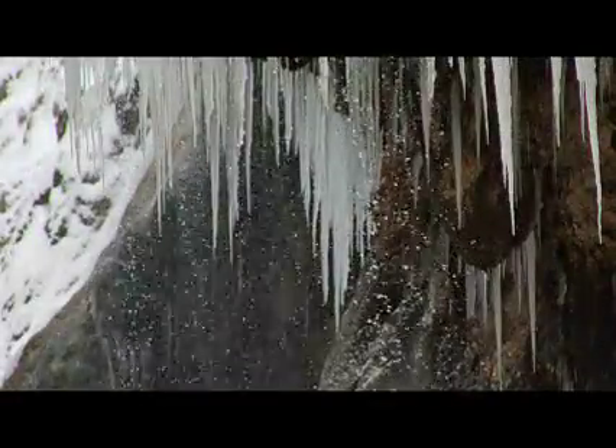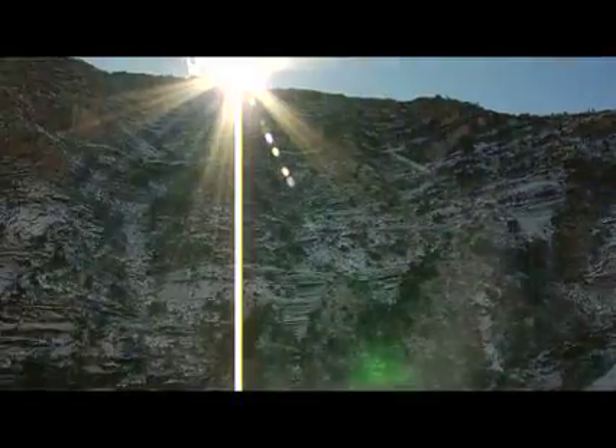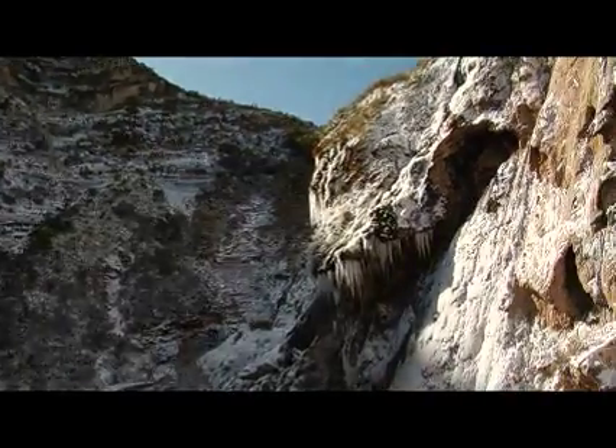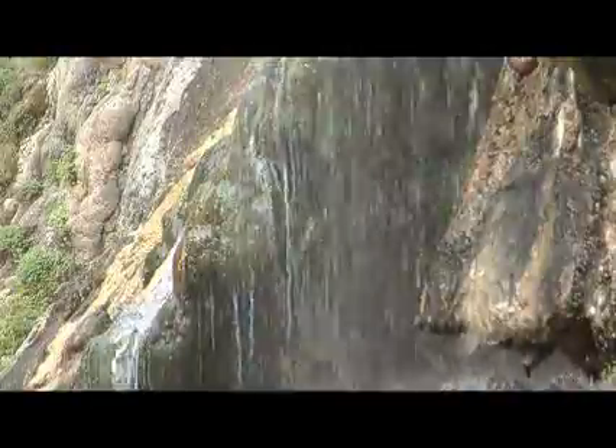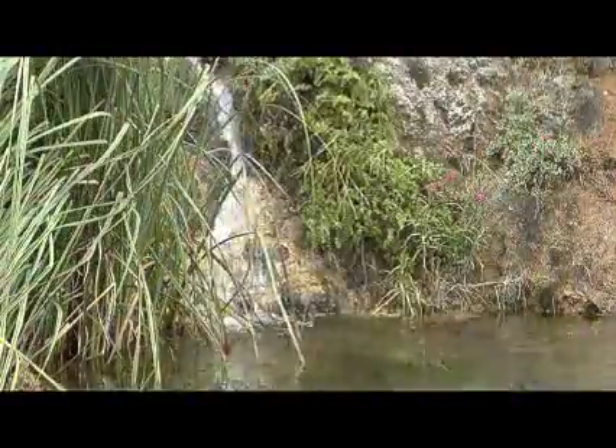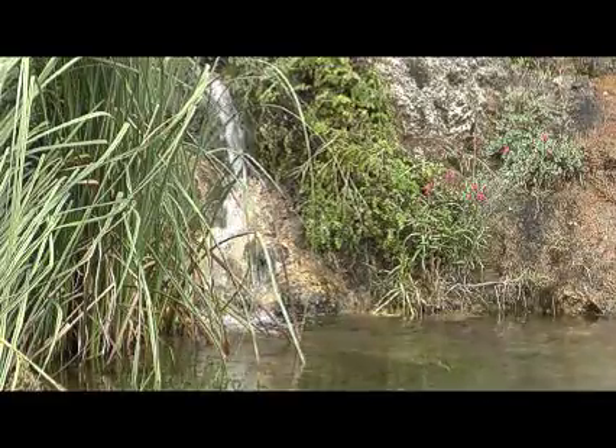The countless icicles become all the more stunning once the morning sun peaks above the peaks that surround the setting. Frozen or flowing free, Sitting Bull Falls is a highlight on a southern New Mexico drive already rich in scenery.